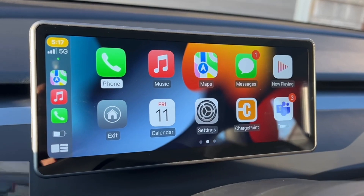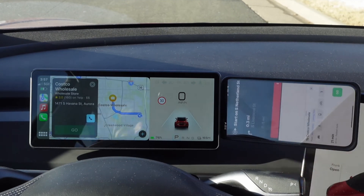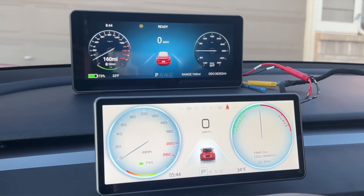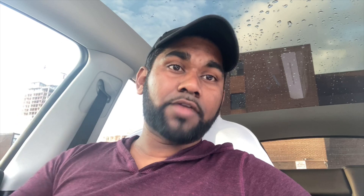Currently, the Tesla Model Y has a center console where all the infotainment and instrument display is on that giant 12-inch iPad-style screen, everything positioned to the right of the driver. As you're driving, sometimes you want information right in front of you — like battery percentage, speed, battery temperature, or what's currently streaming on your media.